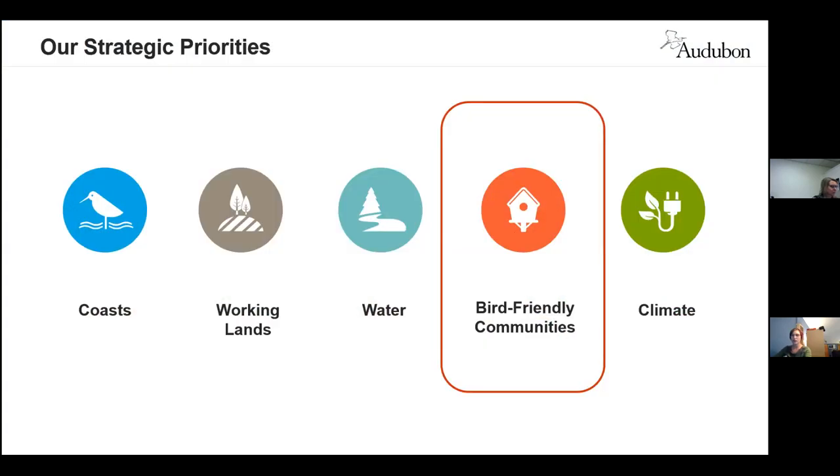The National Audubon Society has developed five major strategic priorities that are critical for bird conservation, and the Plants for Birds program falls within the bird-friendly communities priority. It was developed because suburban and urban areas are critical for birds, and we know we can work to make them more supportive during the different stages of bird life cycles.